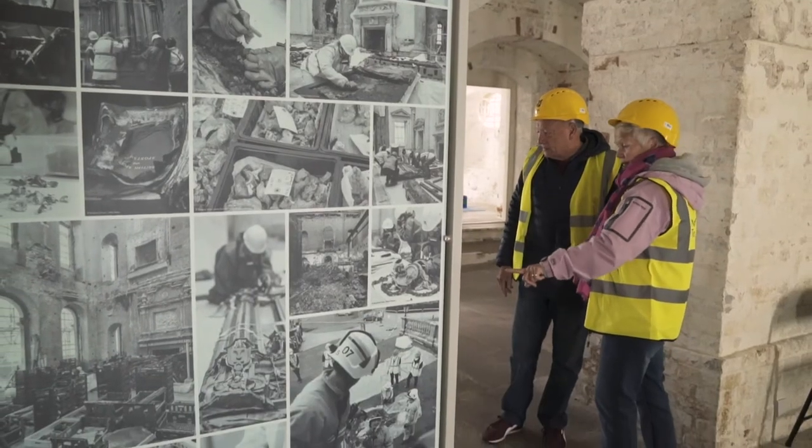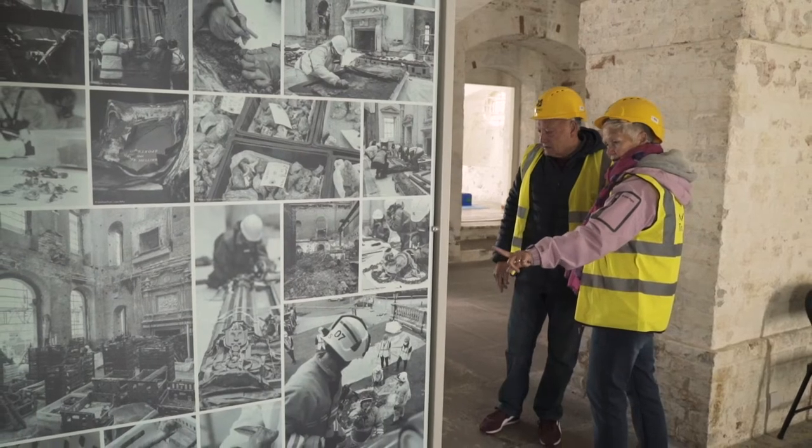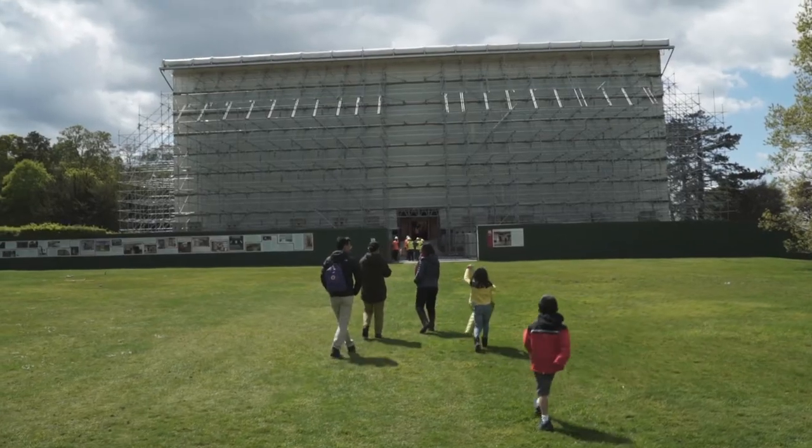It has enormous beauty exactly the way it is now. Thinking about the kind of layers of history that are there, it's been moving, and I don't think I've ever really had an experience like that before.